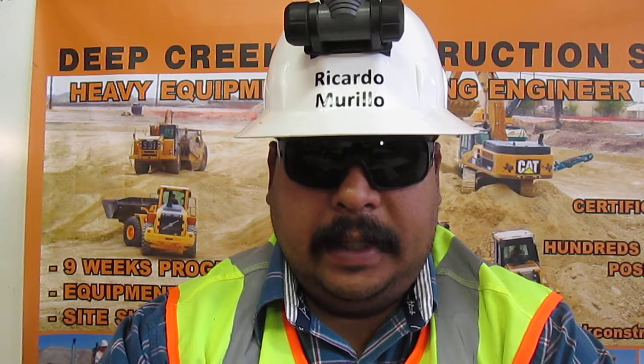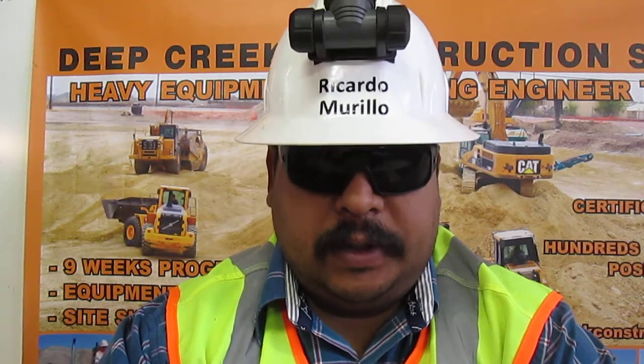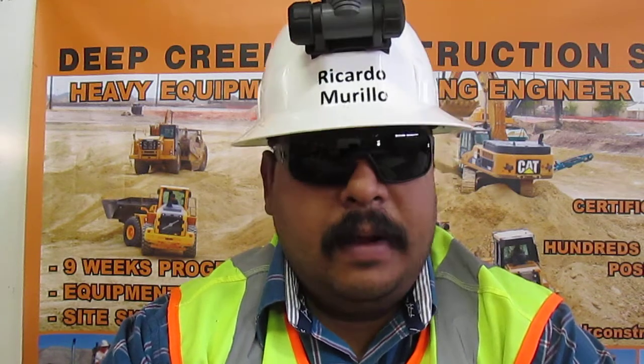I am certified in Dig Alert. The law requires that Dig Alert be utilized on every job. I can recognize facilities and identify substructures, delineate a work site, call in with the proper information, verify facility activity, and pothole to the required standards.